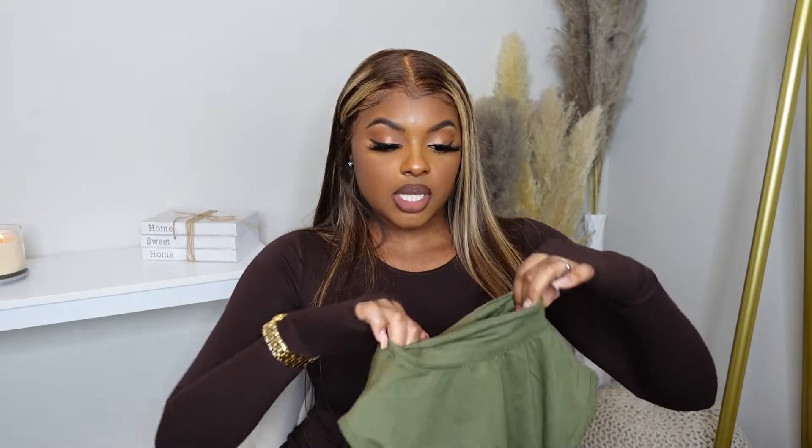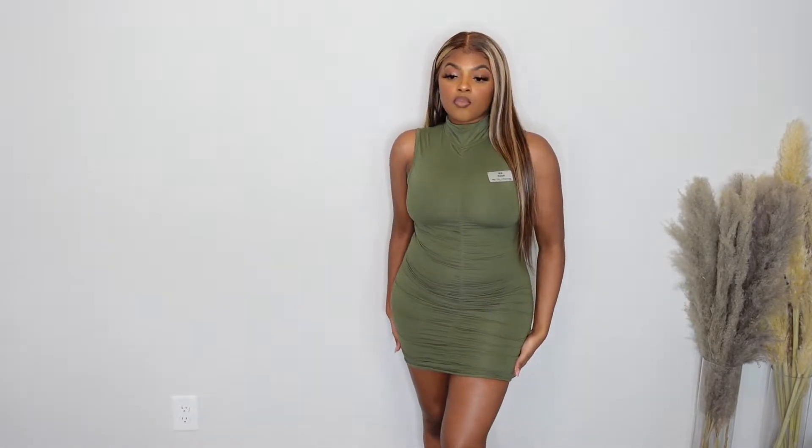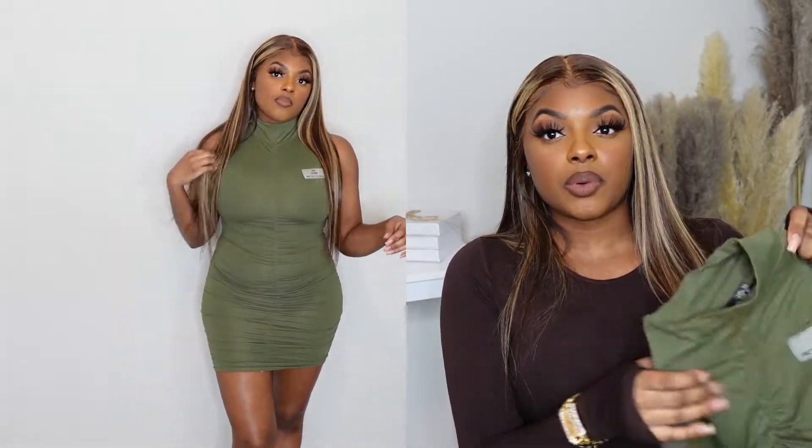Now we're getting into the outfits, starting with dresses and one-pieces. The first is a new season Pretty Little Thing dress and I got this in a size six — way too small for me. I shoved myself into it to show you guys but I'm just going to give it to my sister.